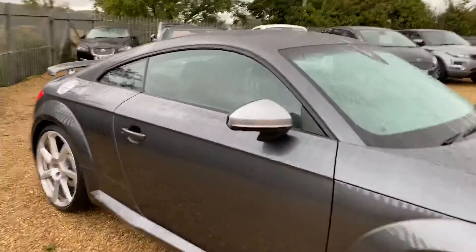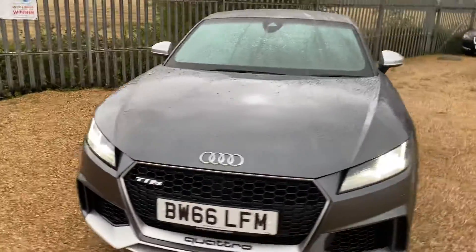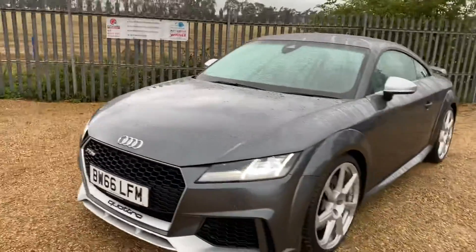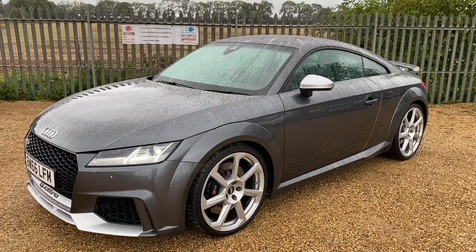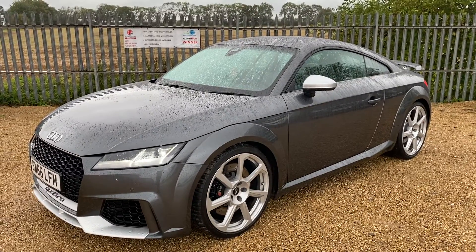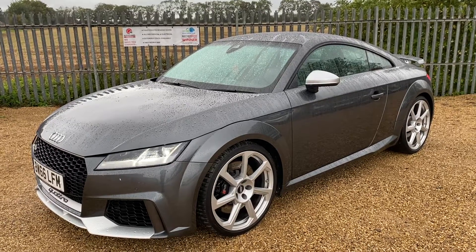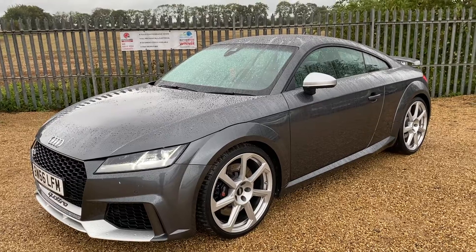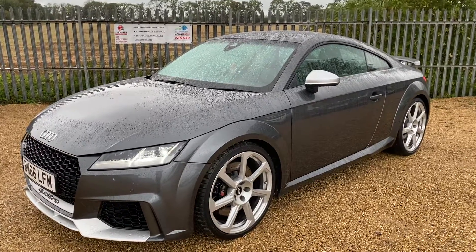This car's fully HPI clear. It's been through our full inspection and passed our safety checks. It comes with three months standard warranty. We also offer extended warranties and there are funding options available on finance. So why not give us a call today to get your test drive booked in and speak to one of our sales executives — they'll be more than happy to help you. We'll see you in the next one. Bye-bye.